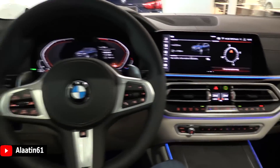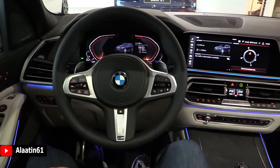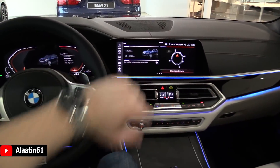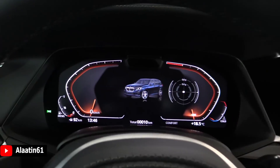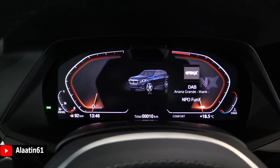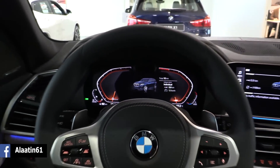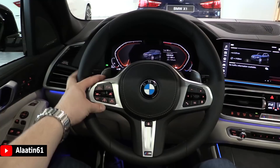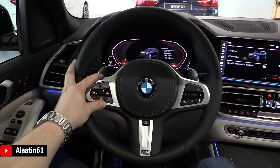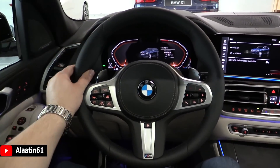BMW finally changed the interior — there are now two displays. I like this more than the previous tablet on the center console. This is also new: it has the automatic high beam and the corner lights. You have the shift paddles and the heated steering wheel. The adaptive cruise control is on the steering wheel as always. And for the first time, the armrests are also heated — that's a very nice feature. The M Sport steering wheel looks better.